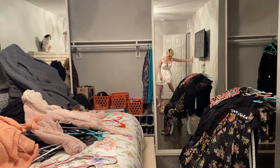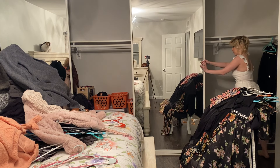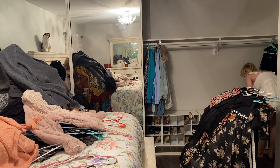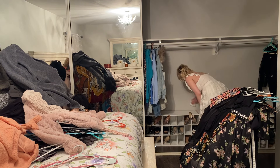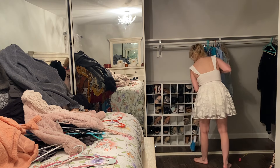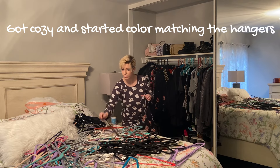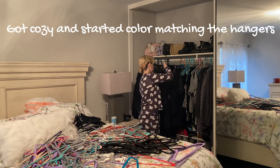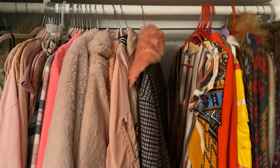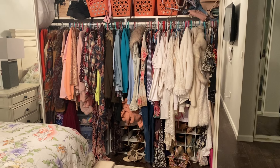I think now I'm just gonna go ahead and put everything back and try to fix this mess.